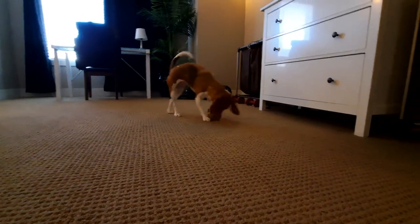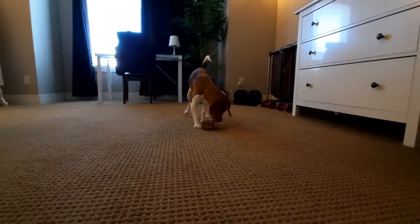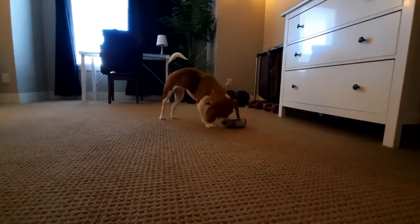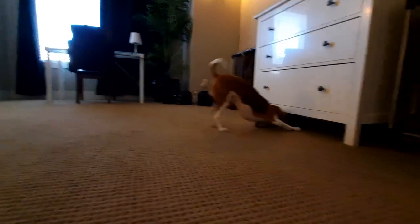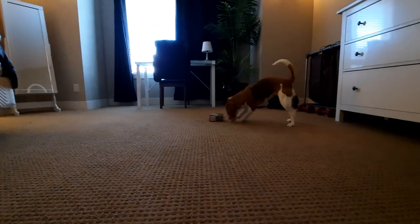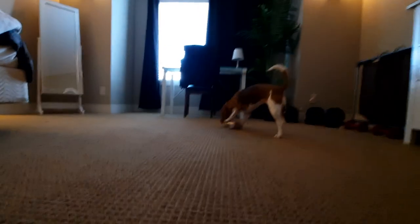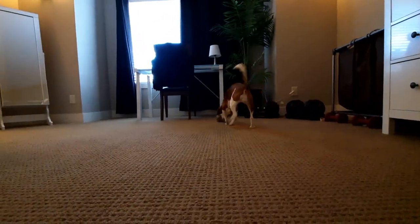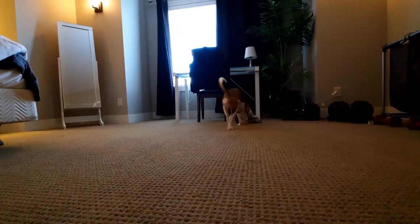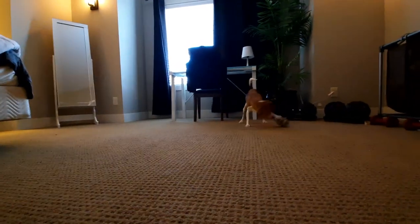Well, isn't this a fun new game we just found out — hide the froggy inside the, what is that, a gummy bear container? She's actually been at this for about four or five minutes before I even turned on the camera, and she just can't get it inside. There's a little froggy teddy bear type thing that she's absolutely mangled, so I threw it inside there.